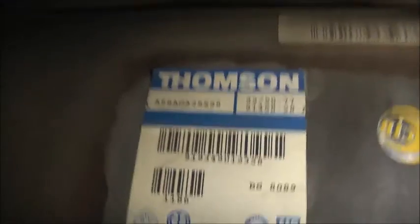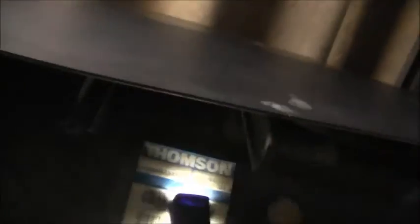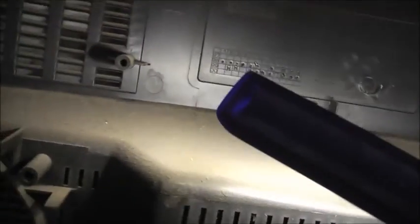CRB — whatever that is — some sort of bloody allowance certification or something. The date code reads 99/50 to 77. The earliest date is 1998, so yeah, late 90s. Check that out — Made in Australia. That's something you don't see anymore.